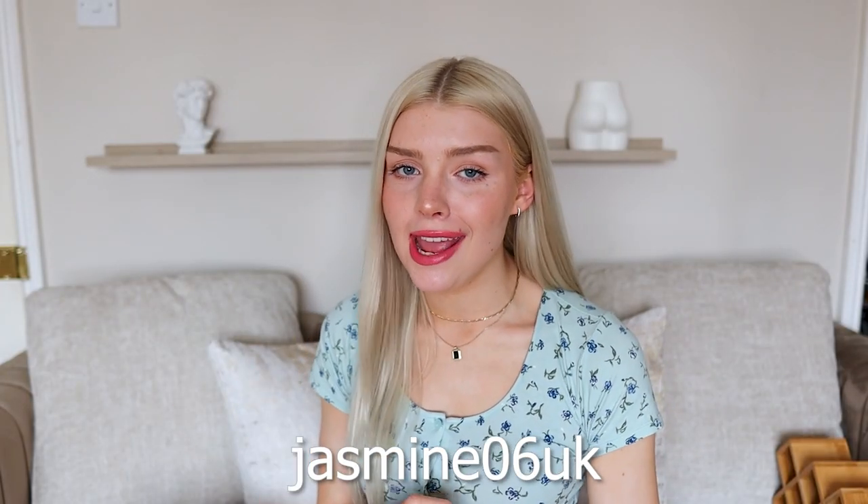Wish is also providing me with a discount code to share with you guys, so that will be on screen now and I'll link it in the description down below. But without further ado, if you want to check out all these amazing items, just continue to watch the video.